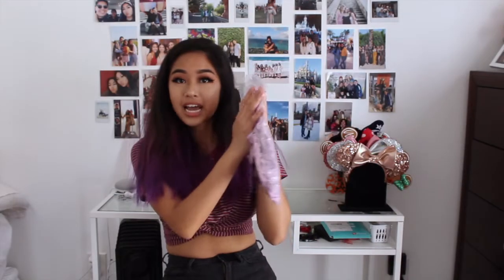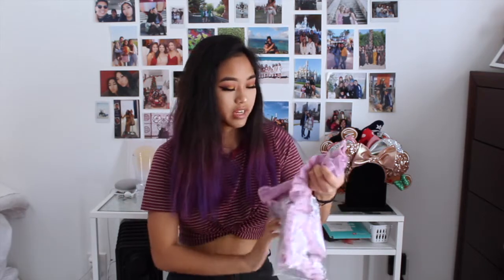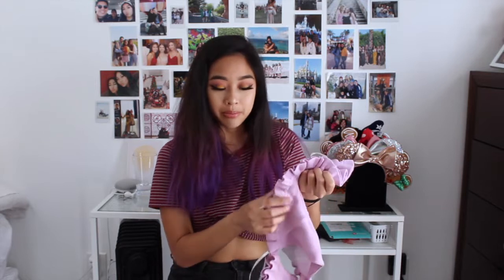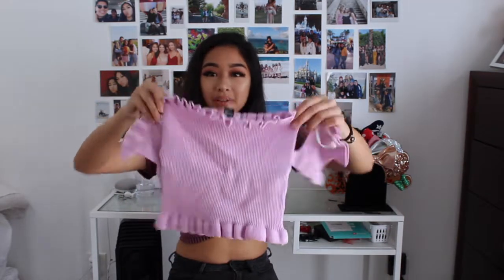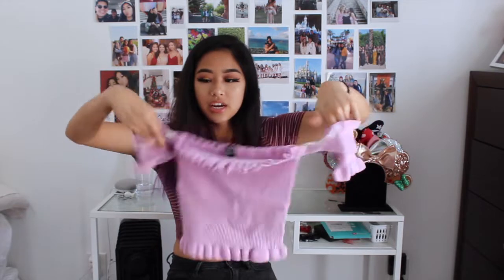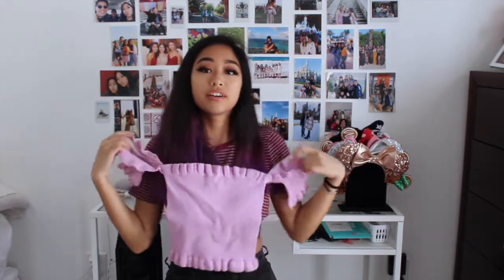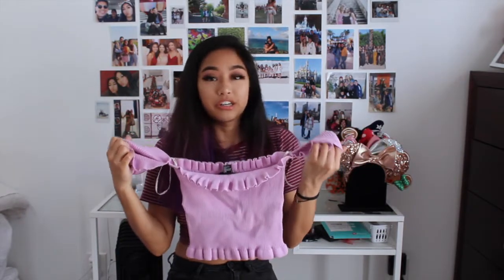The last item of our haul is going to be this. I thought it was more purple — when I looked at the photo it looked very purple — but I never complain about anything pink either. It's this cute top. It's basically like a tube top, and then it has side sleeves for off the shoulder. It's just so cute. I'm just going to be really feeling myself this summer with all the clothes, and no one's going to stop me.